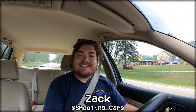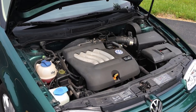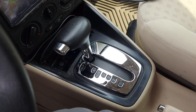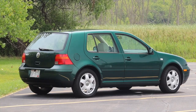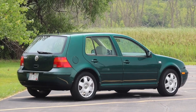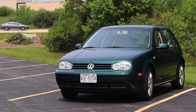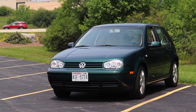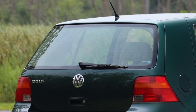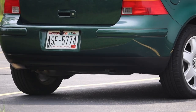What's up guys? My name is Zach and today I am driving a 2001 Volkswagen Golf. Up front is a 2.0 liter inline four and down below is a four-speed automatic transmission. I am super excited to be driving this Golf for two reasons.